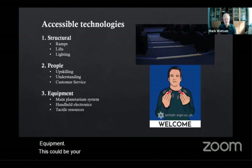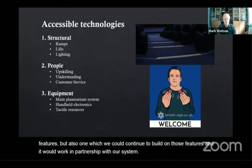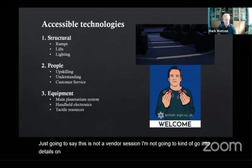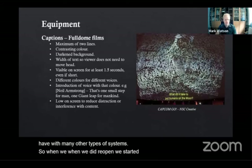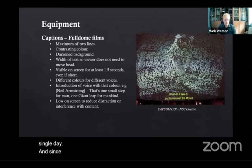Equipment could be your planetarium system, various handheld electronics, or even tactile resources. We were after a system that would instantly allow us greater accessible features, but also one which we could continue to build on and which would work in partnership with our system. I'm just going to say this is not a vendor session. When we did reopen, we started with subtitle showings as part of a regular feature of our listings — at least one subtitle showing every single day, and since then that has grown to almost 50% of our film showings being subtitled.